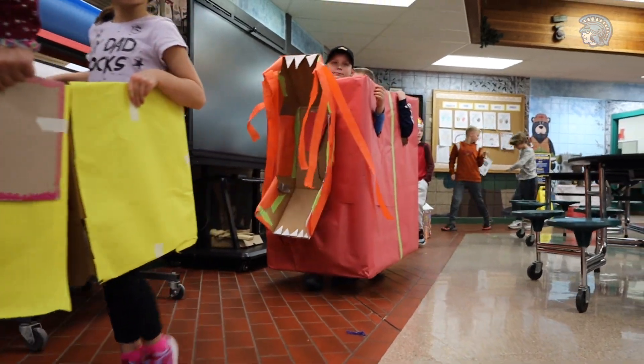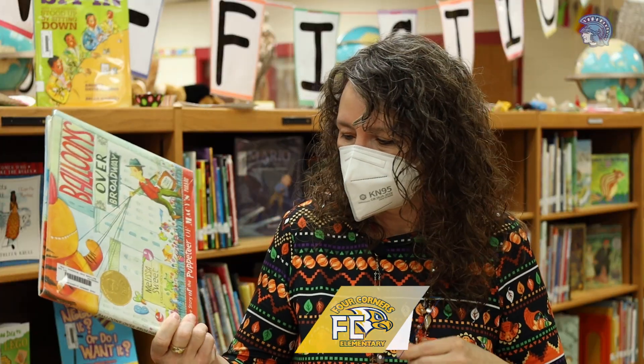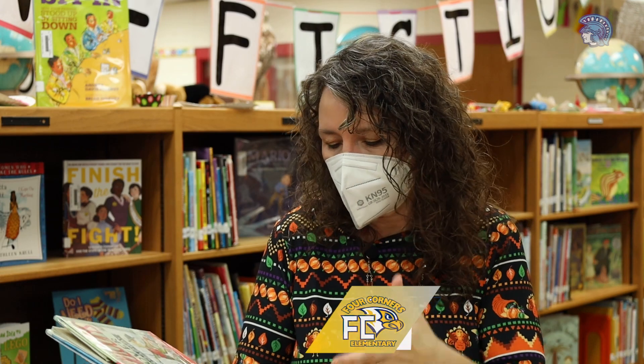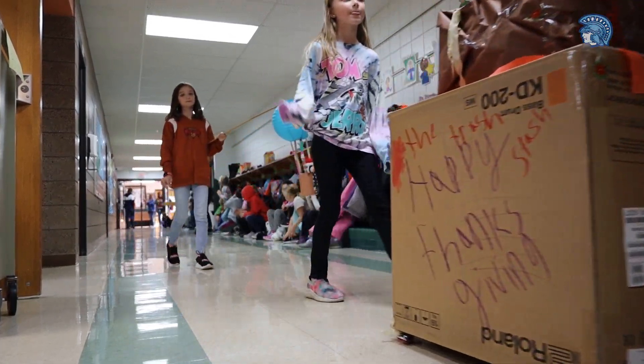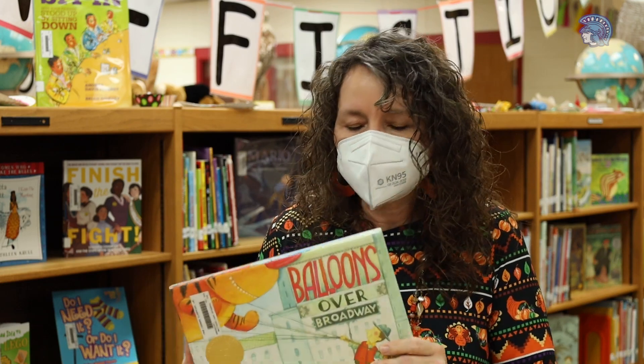Today students are creating parade floats because we read the book 'Balloons Over Broadway.' It's the story of the puppeteer Tony Sarg, who is the creator of the balloons that fly in the Macy's Thanksgiving Day Parade every year. We thought we'd rather do a parade float with a box.